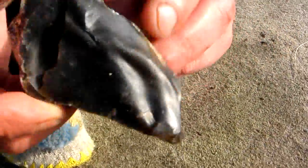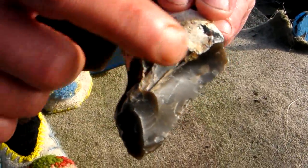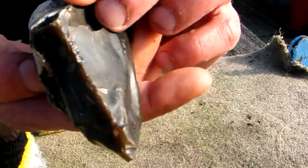The base has lovely workings down to a point — quite crude on this bit, but beautifully worked to a point with a really fine cutting edge along here as well. This actually looks like it has signs of wear.